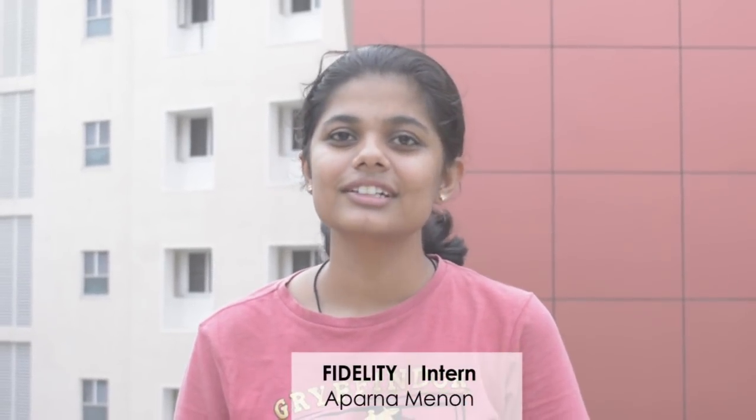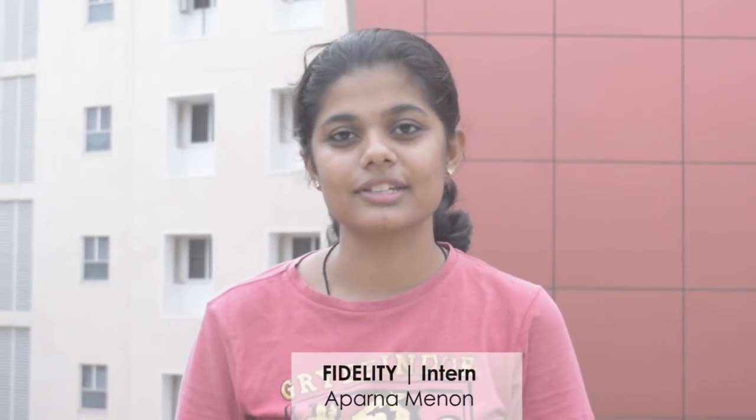Hi, I'm Aparna, and I'll be talking about my experience of interning with Fidelity Investments. I got my internship at Fidelity through campus recruitments in the month of August last year. There were three rounds, and that's how we got recruited.